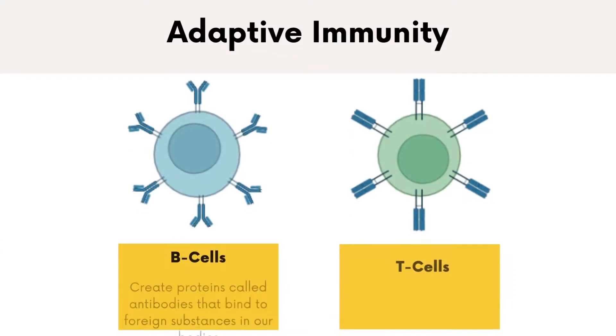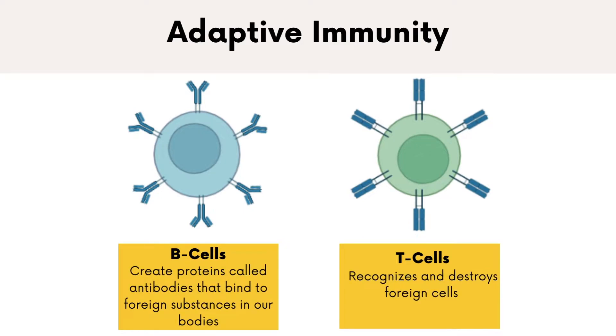and natural killer cells. The adaptive immune system consists of white blood cells such as B cells and T cells, and takes over if the innate immune system fails to defend against the pathogens. Through this process, specific germs are identified, and the adaptive immune system is able to remember and recognize pathogens if they are encountered again in the future.